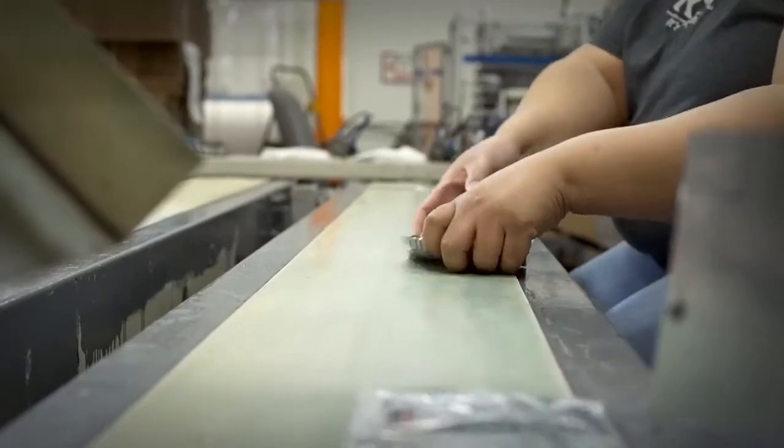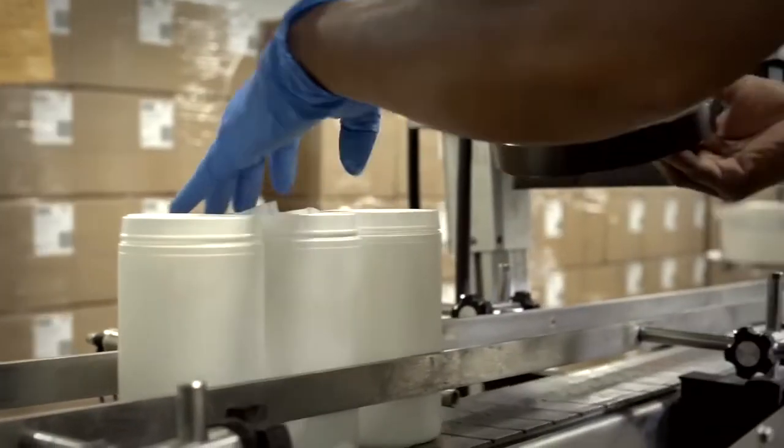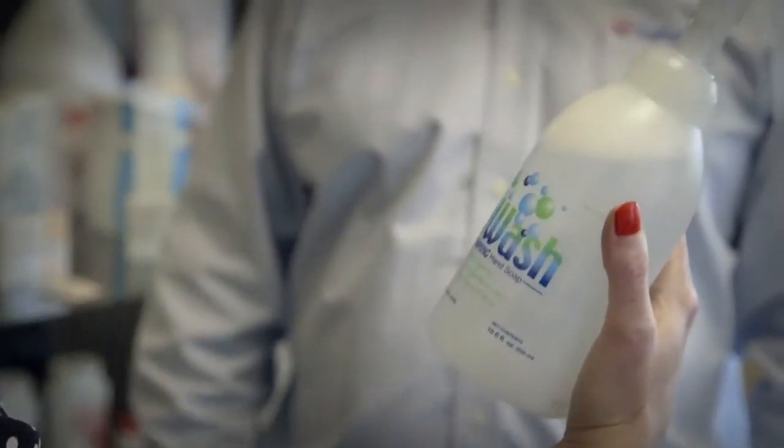From infection control products such as OSHA biohazard spill cleanup kits and fluid control solidifiers, to first aid products including ointments, gels, and sprays, Safetec is able to accommodate our customers' ever-changing needs.